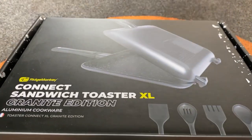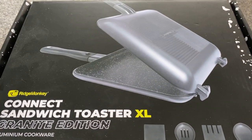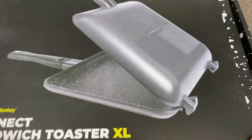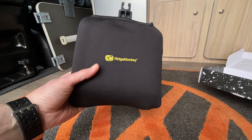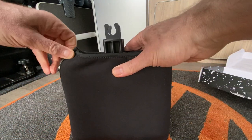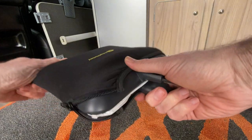Another thing I wanted to show you today is this Ridge Monkey XL Compact - this is the newer Granite Edition. I picked this up at the camping and caravan show at the NEC a couple of weeks ago. I've used this once but I've put it back the way it was when it comes out of the box, just to show you what it looks like and what you get. There's the bag, and this is what the thing itself looks like.